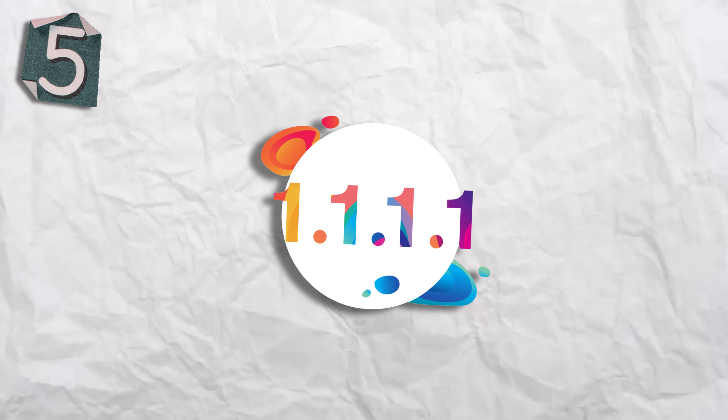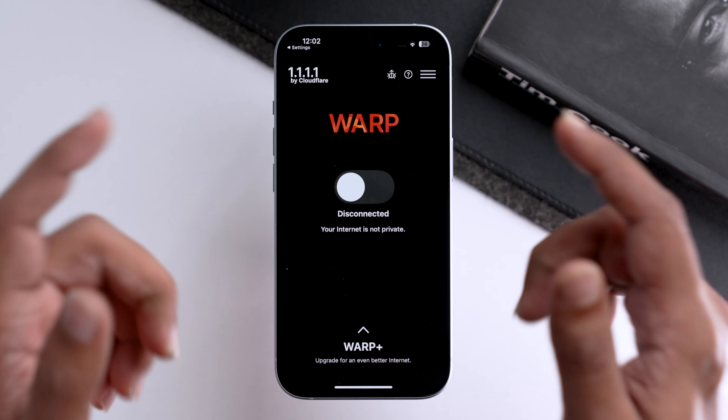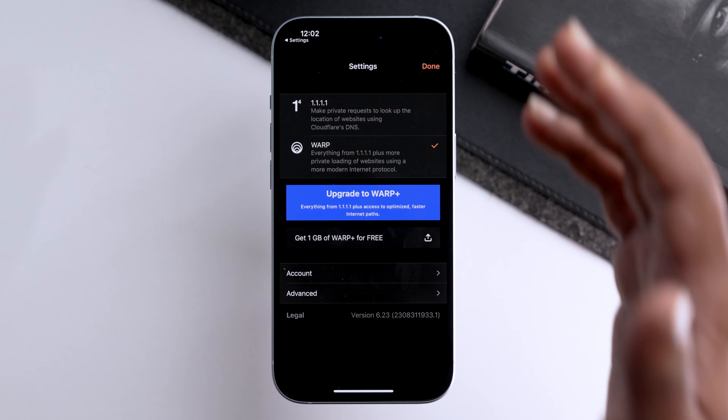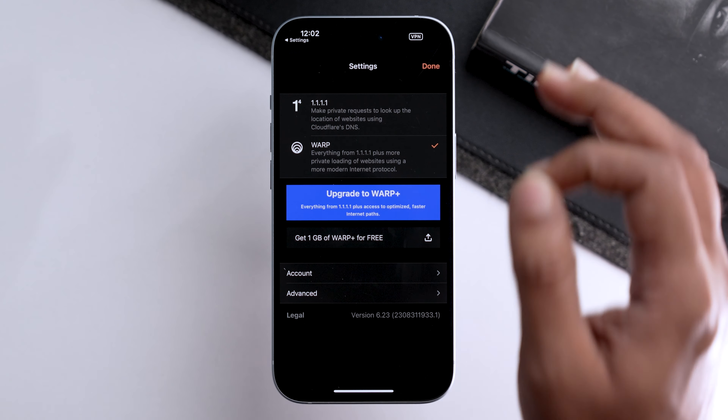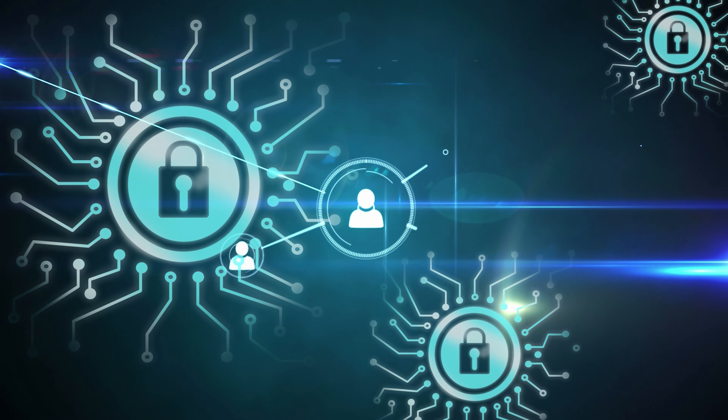Last but not least, we have Cloudflare's 1.1.1.1 with Warp. It isn't quite a VPN, but it can enhance your internet experience. Instead of encrypting all your traffic like a VPN, it acts as a super-efficient middleman that translates website names to IP addresses faster, leading to faster browsing. One important thing to note is that this might not help with geo-restricted content, but it will give you a better and safer internet browsing experience.